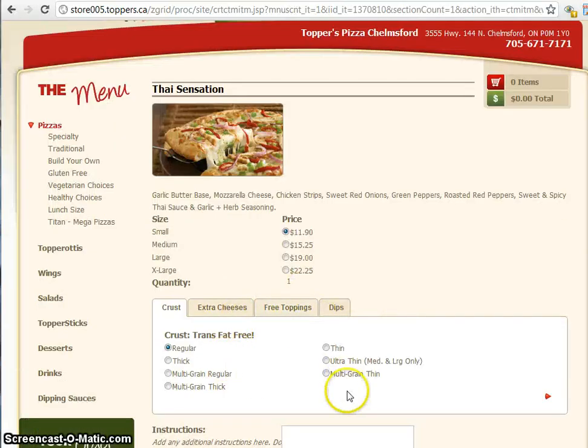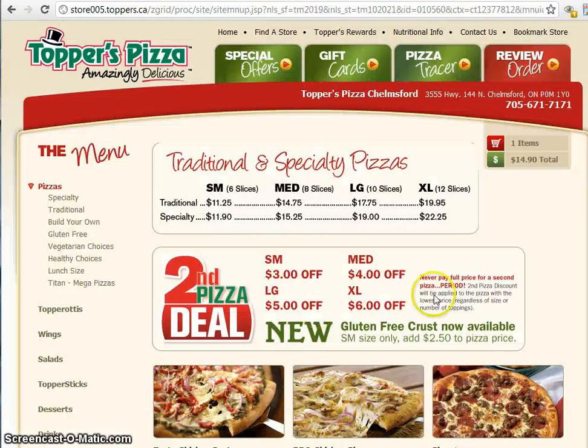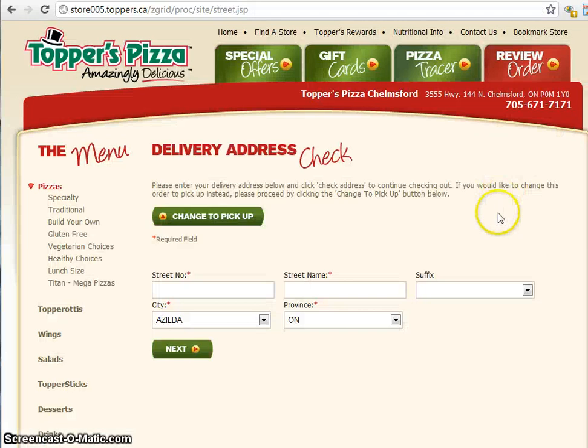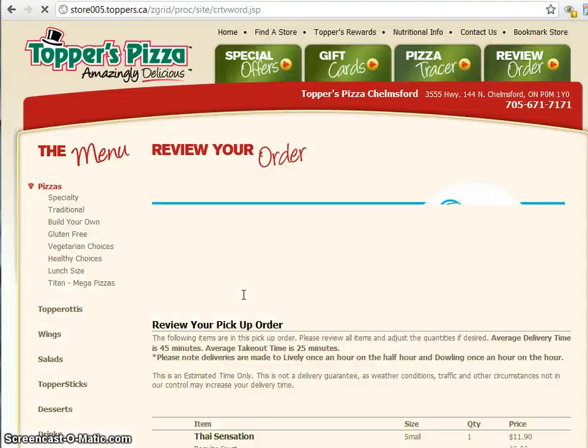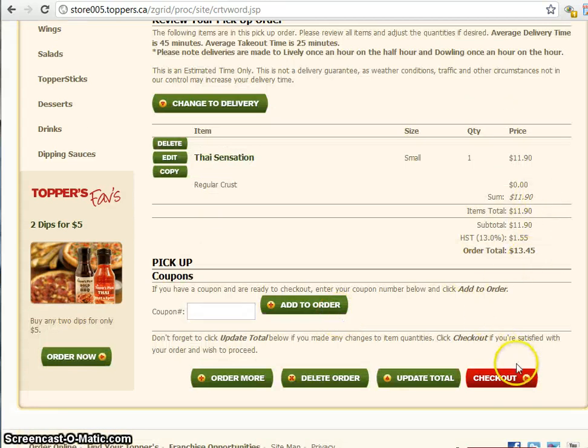You can come in, pick all your toppings and everything — there is no waiting on the phone. Click here to add to order. Then if you go into your shopping cart, it's going to let you put in your address, or you can click change to pick up. It gives you all your details here.